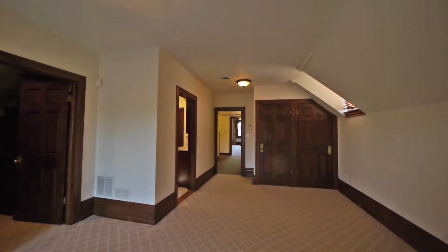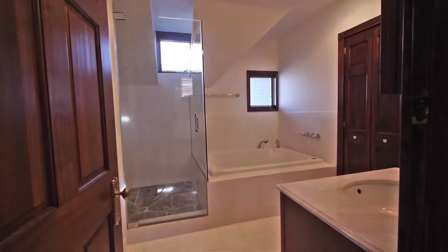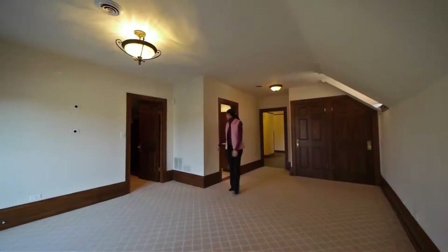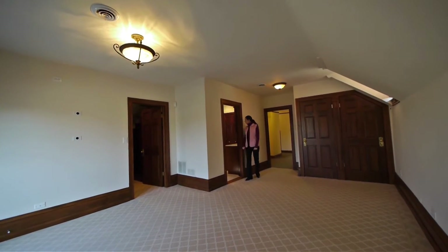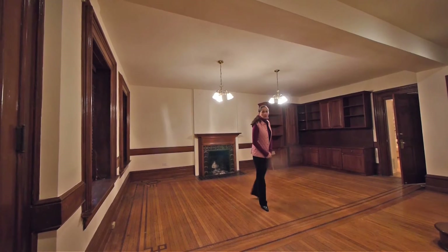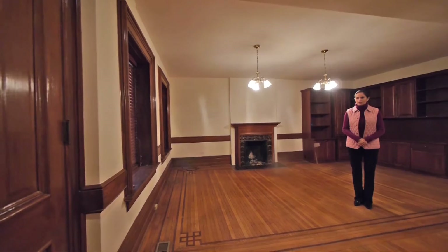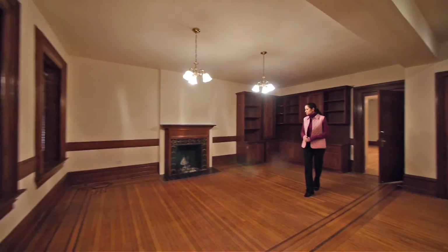In the master bedroom here we do have a beautiful walk-in closet, as well as an attached master bath with a big, deep, soaking jacuzzi tub. We are now on the lower level, which is actually the ground level. We do have a front entrance that comes directly into this level, as well as a side entrance. Another beautiful fireplace with a ceramic surround.